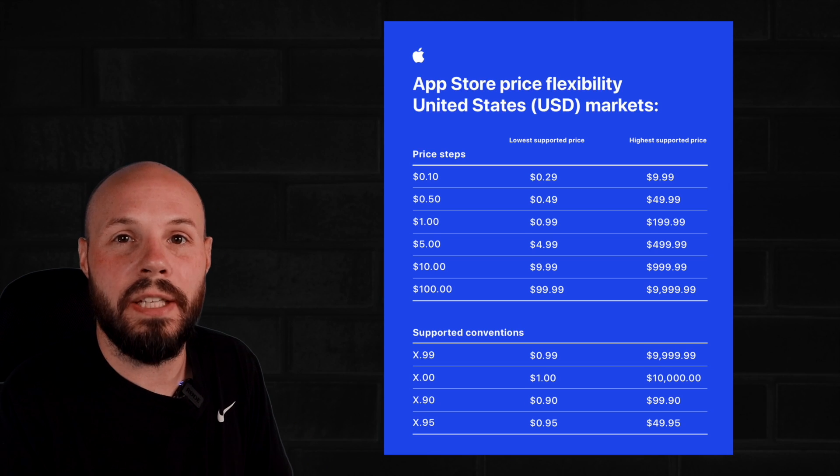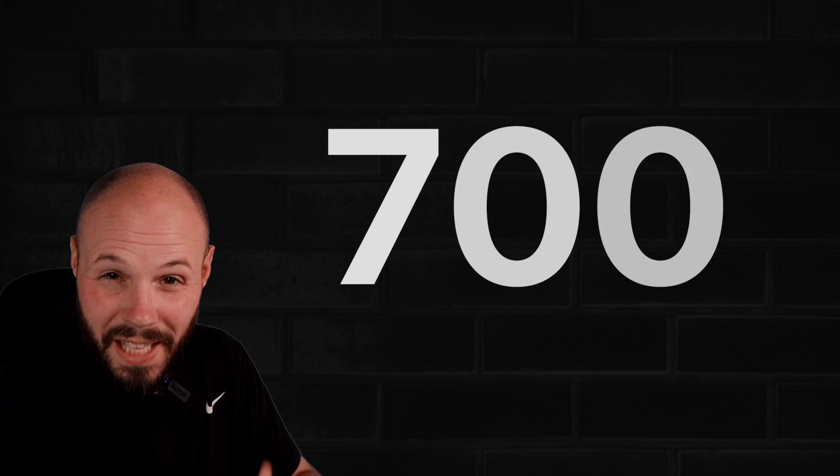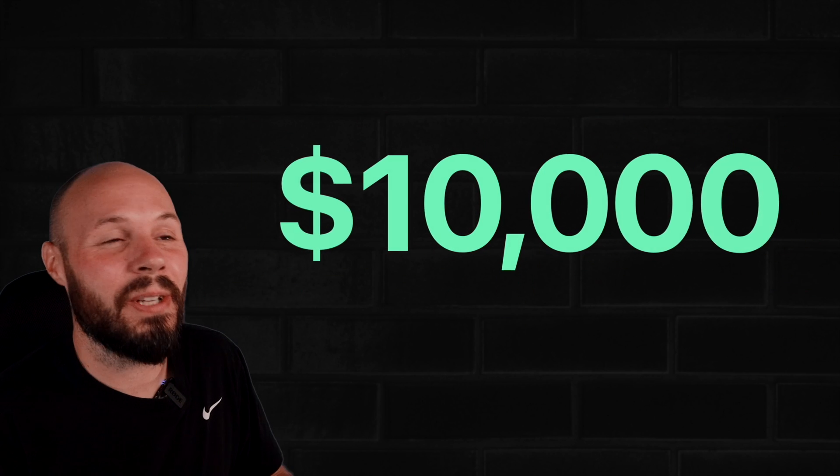Apple just announced a huge update to how we can price our apps on the App Store. They've introduced 700 new price increments from as low as $0.29 all the way up to — wait for it — $10,000.